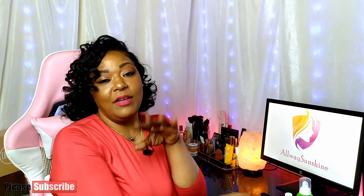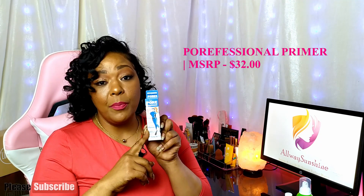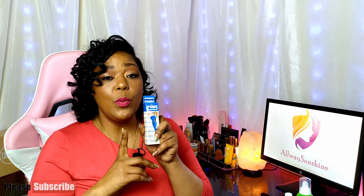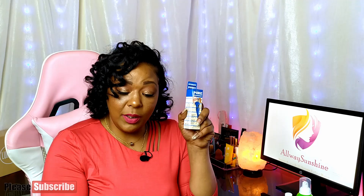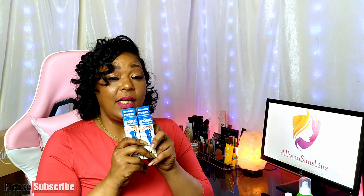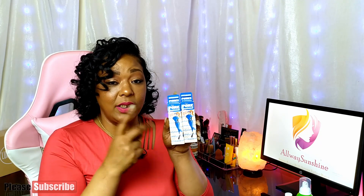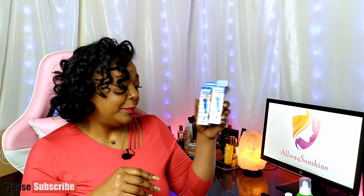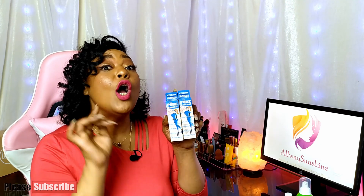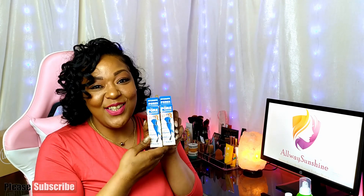Another product she received was the Hydrate Pore Professional Primer. This was a product BoxyCharm announced that all subscribers would receive in the base box for April. I received this one in mine and she received one in hers, so we have two of the same. BoxyCharm said we'd either get the dark blue one — the Times Two — or the original. We got these because our profile indicated oily skin. It retails for $32.